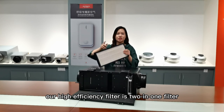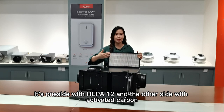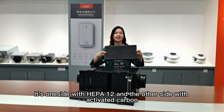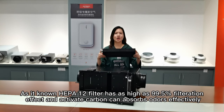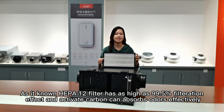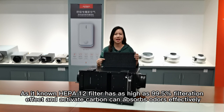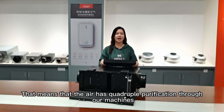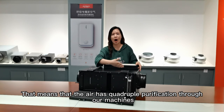Our high-efficiency filter is a two-in-one type — one side with HEPA-12 and the other side with activated carbon. The HEPA-12 filter has as high as 99.5% filtration efficiency, and the activated carbon can absorb pollutants effectively. That means the air has four-time purification through our machine.